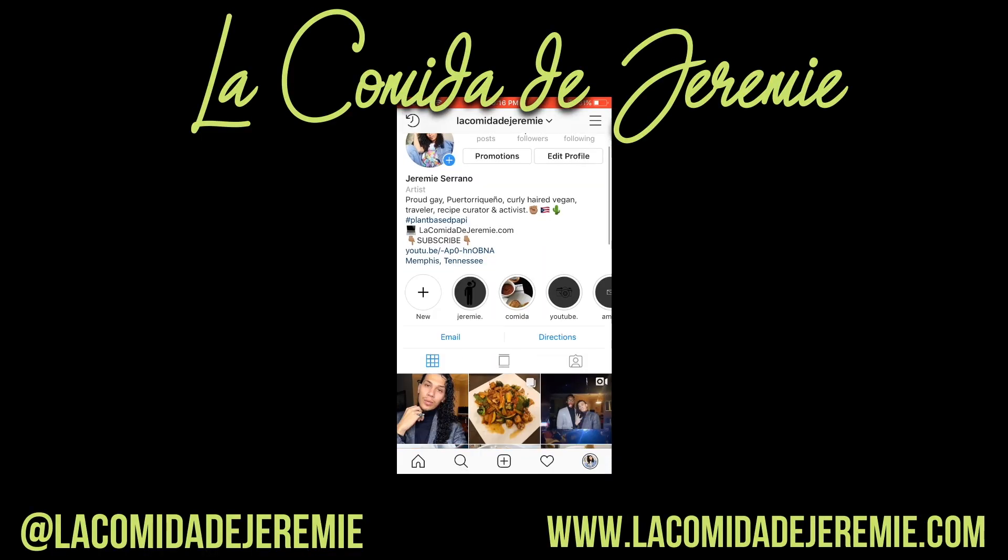Alright guys, that brings us to the end of this video. Thank you guys so much for tuning in today. If you haven't already, be sure to go check out your local Asian market because they offer so many cool things. Just be sure to read the labels — a lot of times it has Asian verbiage and at the bottom it usually has the English ingredients. So check that out, make sure it's vegan, pick it up, support your local minorities, and try new things. Be sure to hit that subscribe button, give this video a thumbs up if you liked it — I'll see you guys in the next one. Take care, bye!